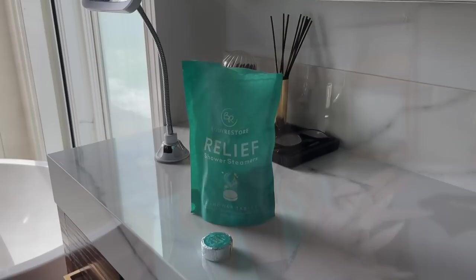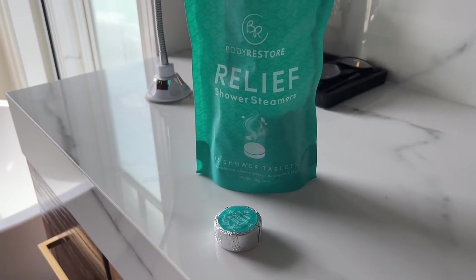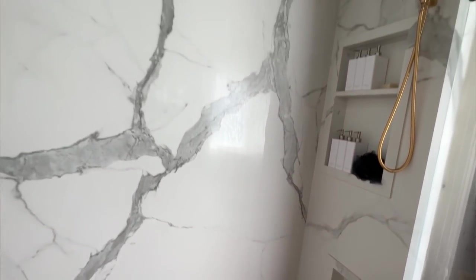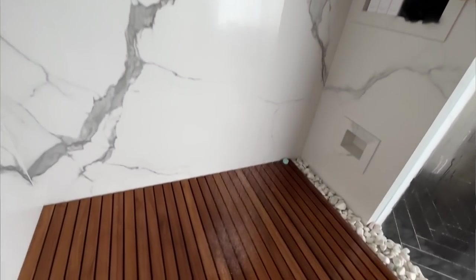Next up are these eucalyptus shower steaming discs. They come wrapped in silver, and inside is a little disc that dissolves as you're taking your shower, leaving you feeling like you're at a spa. It's a luxury item — I don't use it every shower. Don't put the disc directly where the water will hit it; place it off to the side so the steam releases the eucalyptus smell. I think you get about 15 for $25, and I use about one a week.